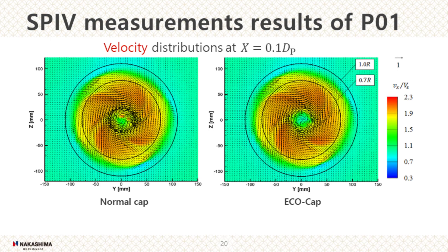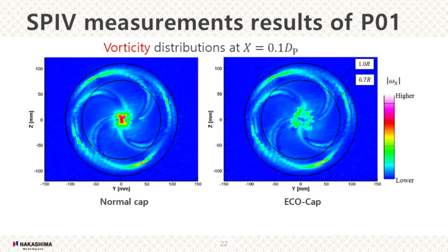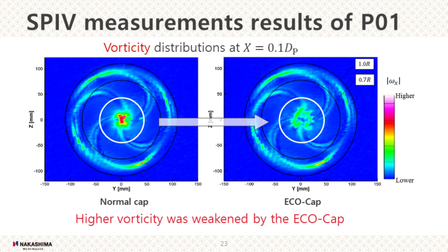I am going to explain SPIV measurement results now. These figures show the velocity distribution of P1 with normal cap and with Echo Cap behind 10% of the propeller diameter from the propeller plane. We can see strong rotational flow near the center of the normal cap as hub vortex. The hub vortex was weakened by the Echo Cap. These figures show the vorticity distribution of the same propeller and the same plane as the previous slide. We can also see the higher vorticity was weakened by the Echo Cap. So, the Echo Cap can suppress hub vortex and improve propulsion efficiency.